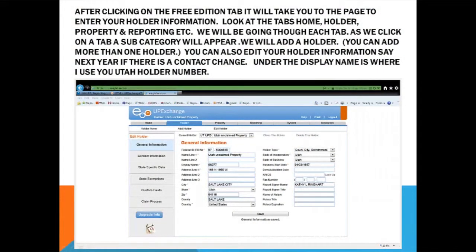The first tab we're going to go to is the holder tab. On this tab, they want your information as a business — who's going to be the contact person — and this information is going to be fed to us. There's a display number; I like to put the holder number in there, which is the number that we have for you and that you can call and get from me at any time. You can also edit your holders on that page, and if you're a business reporting for several different businesses, you can add a holder for each one.